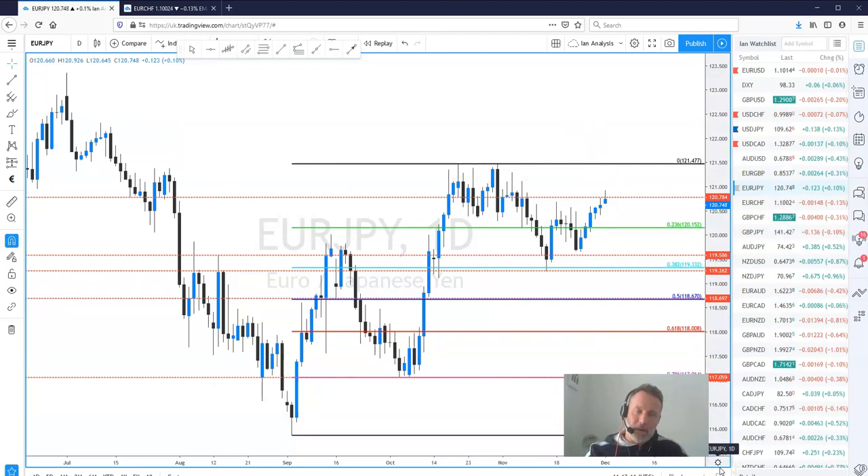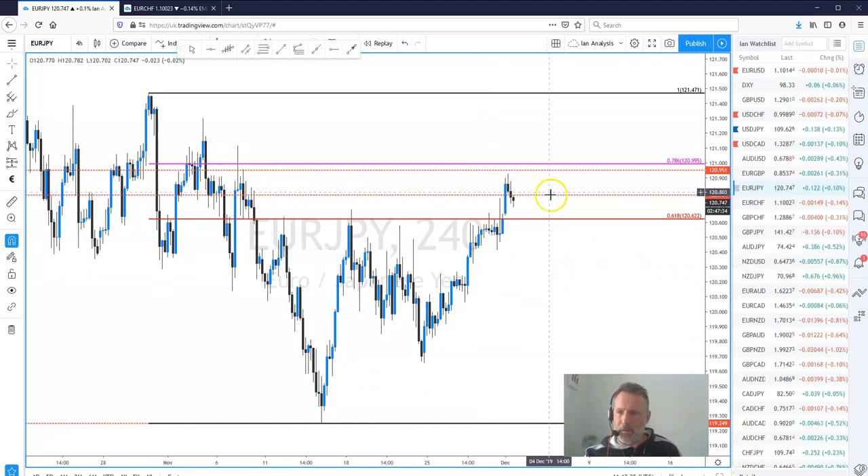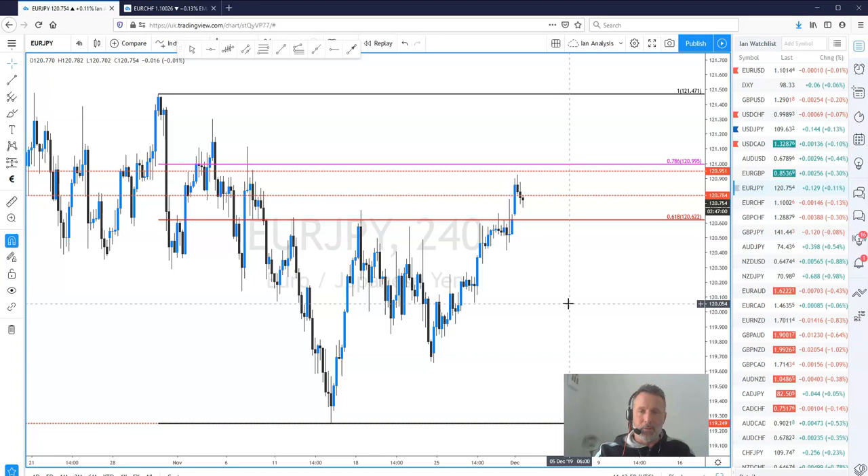On EUR/JPY, I like this to the downside. Using correlation — USD/JPY lower, EUR/USD potentially lower — we tried to get short in EUR/JPY this morning. Bespoke resistance is at 120.95, located very close to the 78.6% pullback level at 120.99. There have been decent moves to the downside, but I still think there's scope to sell into rallies at the beginning of this week at slightly higher levels. Okay guys, I hope you found that informative. This was actually my second recording — the first one was 25 minutes long and I didn't have the volume on. Have a great week and we'll speak to you again soon, many thanks.